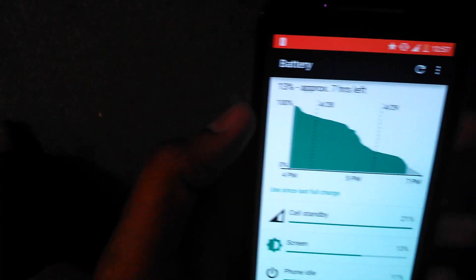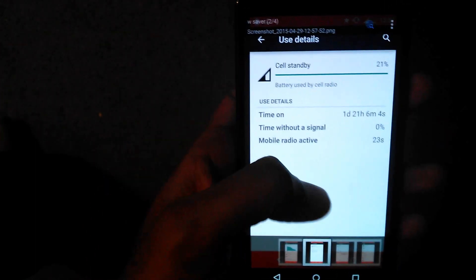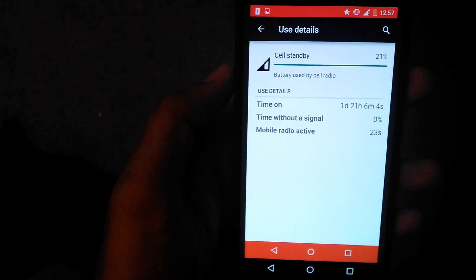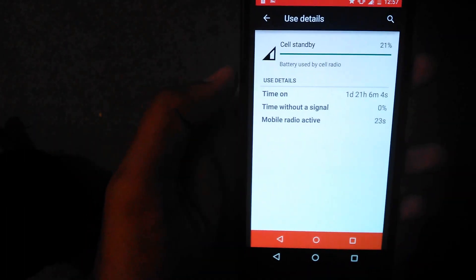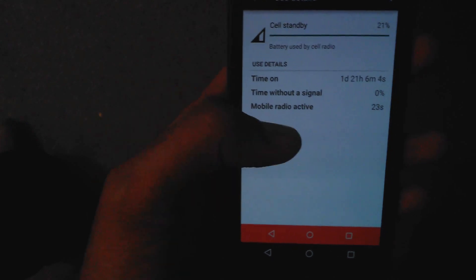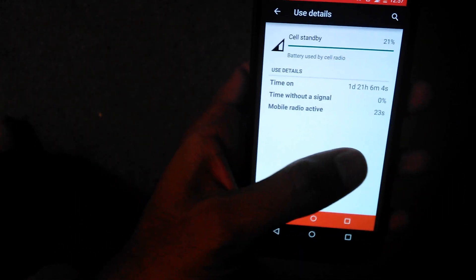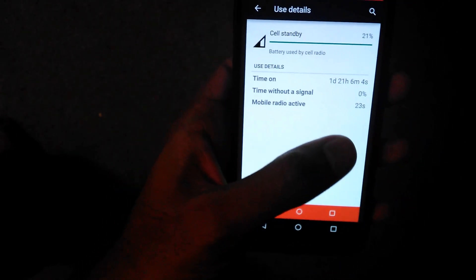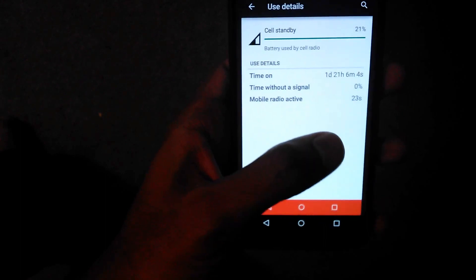I took screenshots at 13% again, so they're almost the same. With Battery Lifesaver on, I got one day and 21 hours of cell standby — nearly 14 hours more than the normal use case. That's a superb thing, considering I used my phone almost the same and got nearly 14 hours more battery life, which is roughly 30 to 40 percent more.